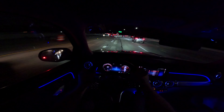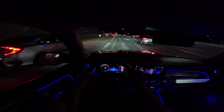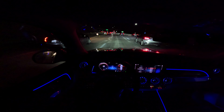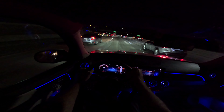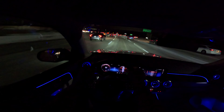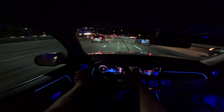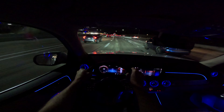Good evening ladies and gentlemen. Tonight we are test driving a 2023 Mercedes-Benz GLB 250 with the multicolored interior ambient lighting activated, and I'm going to show you all the different color settings on this test drive tonight.